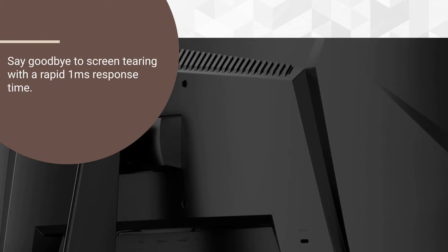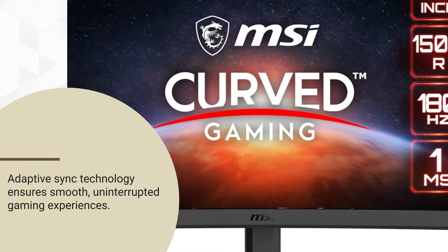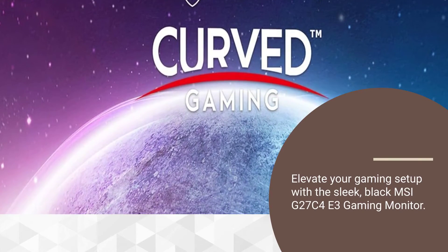Say goodbye to screen tearing with a rapid 1-millisecond response time. Adaptive sync technology ensures smooth, uninterrupted gaming experiences. Elevate your gaming setup with the sleek Black MSI G27C4-E3 Gaming Monitor.